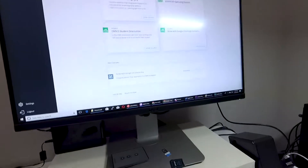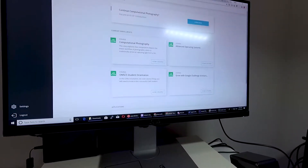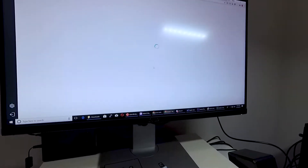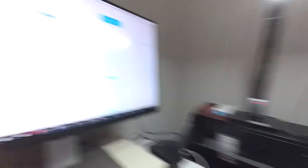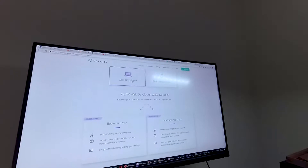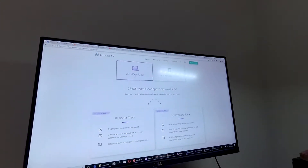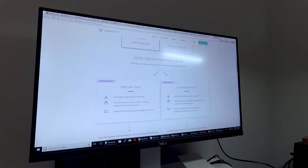I actually have one more thing on my to-do list. Some time ago, Udacity and Google ran this challenge, and I got accepted. So I'm going to be learning front-end web development. I'm not a web guy — if anything, I know more about computer architecture or embedded systems. That said, they put me on the beginner's course. There were two tracks you could apply for as a web developer: beginner or intermediate, depending on your experience level.